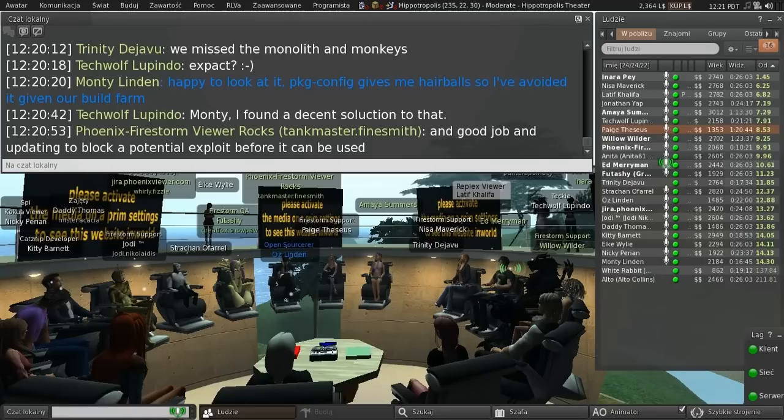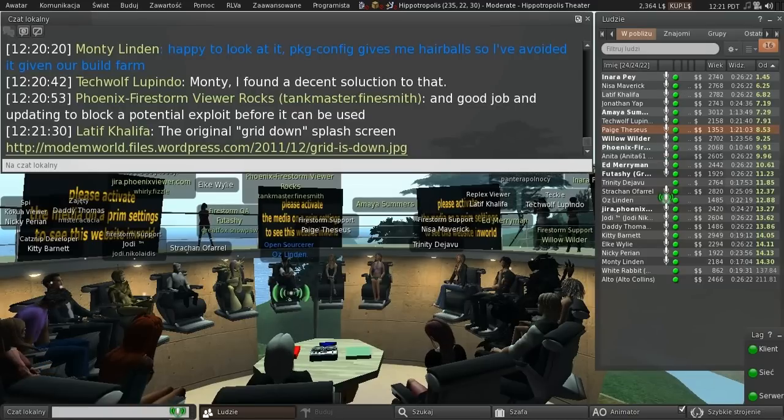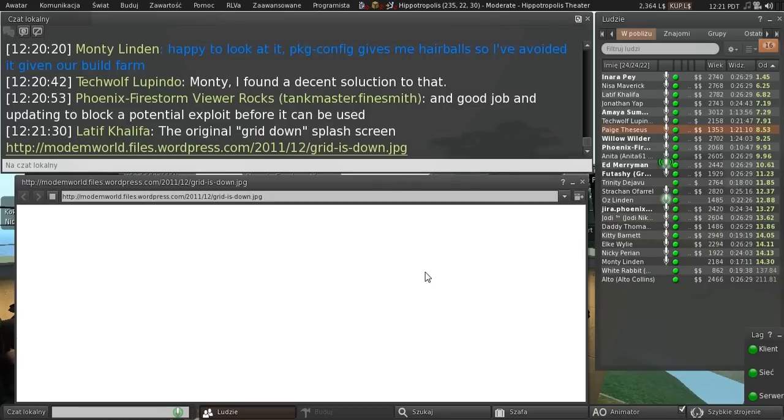Are we going to get the group ban code back out on one of the RCs? Yes, as soon as it's rebuilt. It's scheduled to re-roll back onto the same RC it was on before.